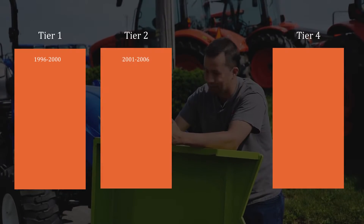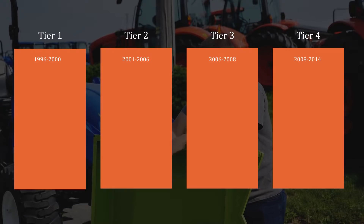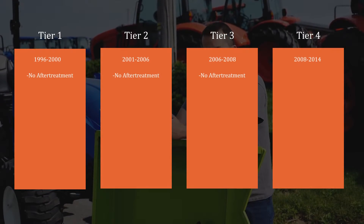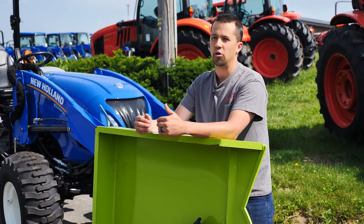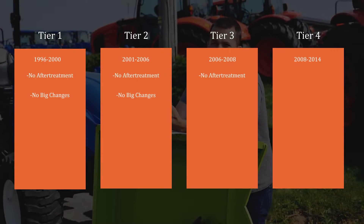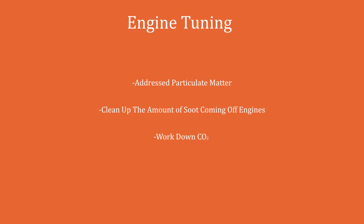Most guys today refer to no-emissions tractors as being those without after-treatment systems on the exhaust — what we would know in the tractor industry as Tier 4. Tier 4 was preceded by Tiers 1 through 3, and all of those had an impact on the way diesel engines ran. Tiers 1 through 3 were achieved without after-treatment on the exhaust, but that doesn't mean there weren't other things happening on engines. Tier 1 and Tier 2 happened with very little fanfare — it was largely engine tuning, addressing particulate matter output and cleaning up soot, while also working down CO2.